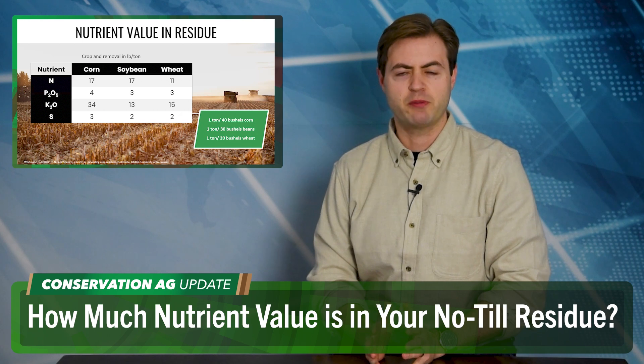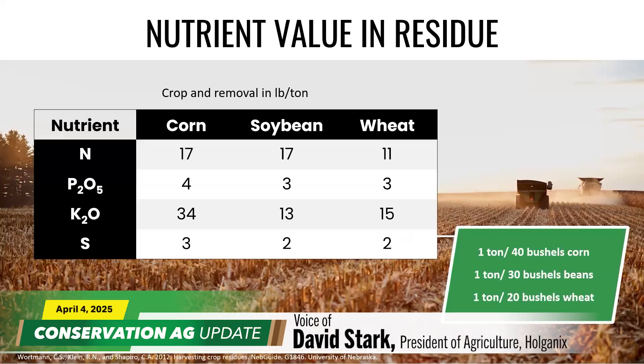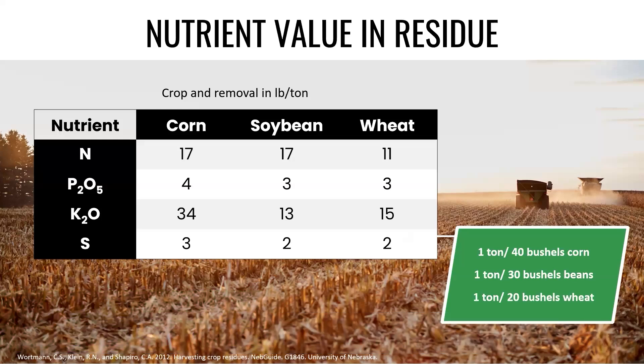Rick Clark talked about the value of those cover crops, but what about the value of all that corn and soybean residue after harvest? Dave Stark, president of agriculture at Holganix, breaks it down for us. Every 40 bushels of corn produces about a ton of stover. In that ton, you've got 17 pounds of nitrogen, about four pounds of phosphorus, 34 pounds of potassium. Potassium is very important to stalk and stem strength. If you've got a 200 bushel an acre corn crop — five tons of residue — you've got a lot of nutrient out there you've already bought; you've got to return it to the soil. You want the carbon in the soil, you want the nutrients in the soil. None of that happens without microbes breaking it down and releasing these nutrients so next year's crop can take advantage of it.